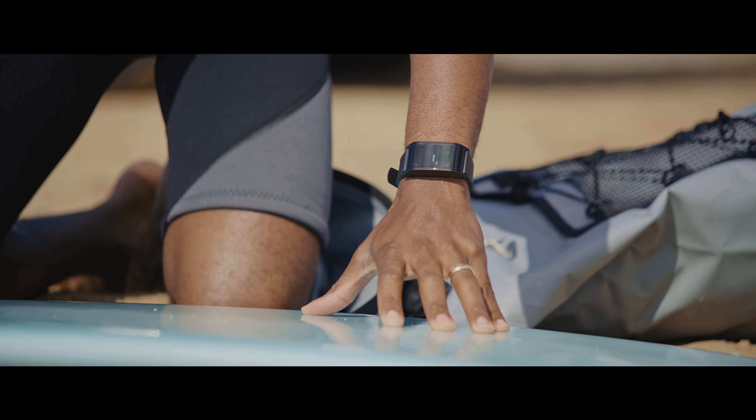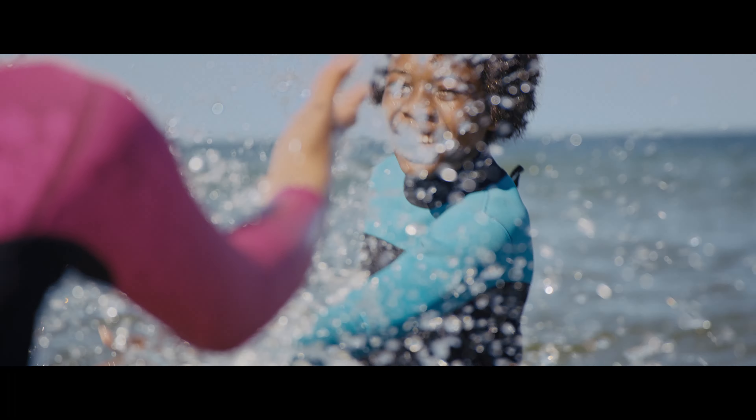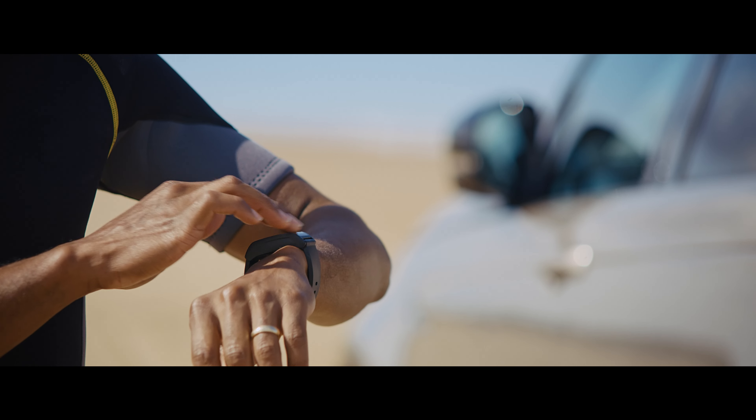New Discovery also features our latest activity key. Water resistant, built to take the knocks and easy to wear, you can use it to lock and unlock the vehicle without the need for a key.